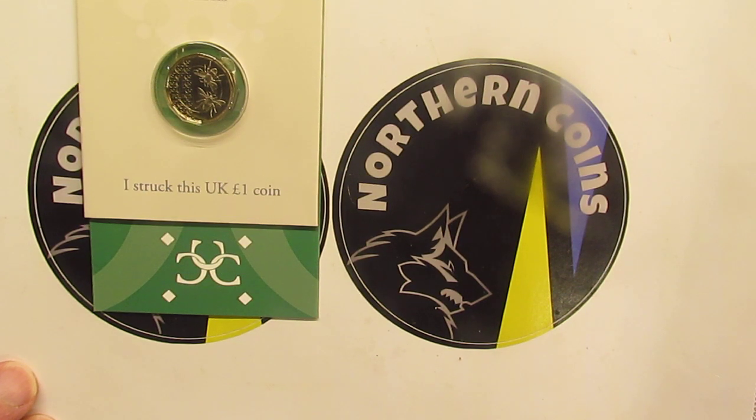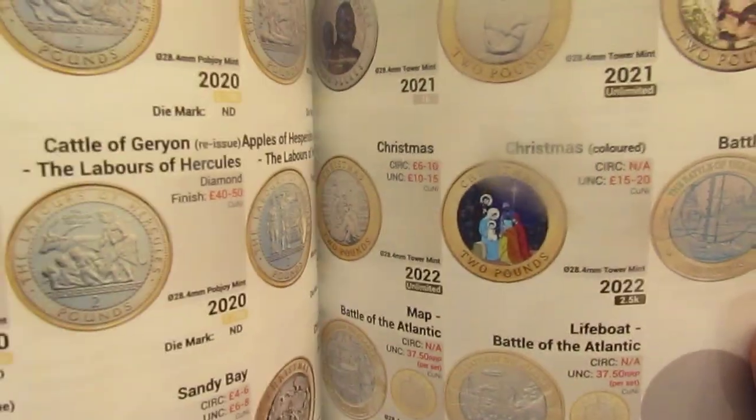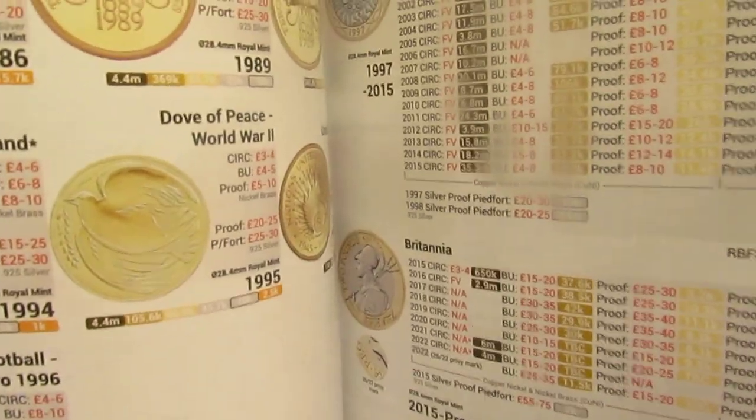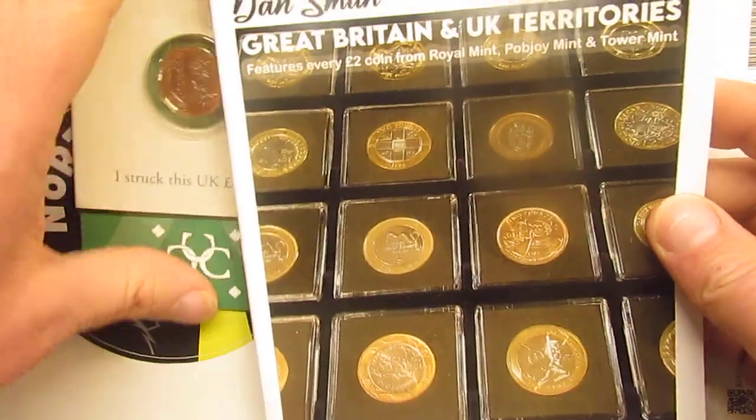Anyway, I'll leave that for another day. I was also watching Macamula's channel and he got the 50p book, so while I was there I looked at my box and felt slightly out of date. So I got this — the two pound book. It's got all the two pounds including territories like Isle of Man. I'm going to enjoy looking through this. That's the 2024 guidebook — I'll put that to one side.